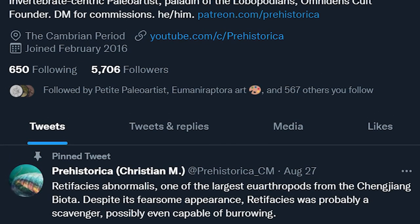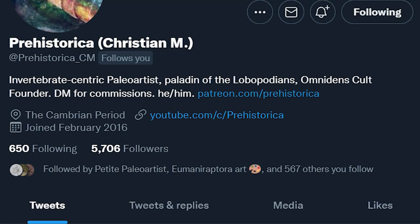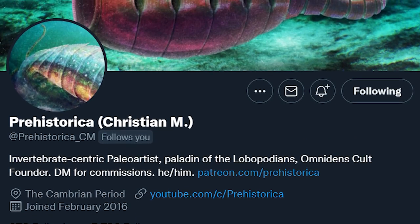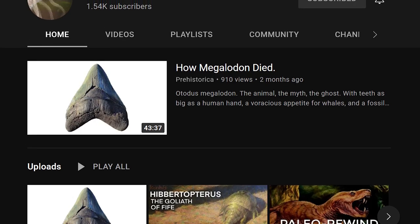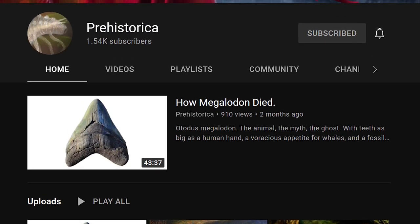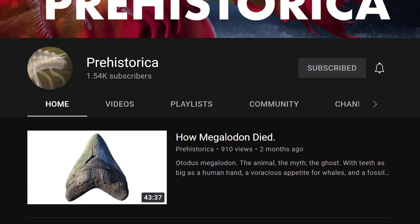The art in the thumbnail is brought to you by the extraordinarily talented hands and mind of Christian of Prehistorica. He's an amazing paleo artist and ancient invertebrate expert. If you fancy his work, follow him on Twitter or subscribe to his channel here on YouTube.